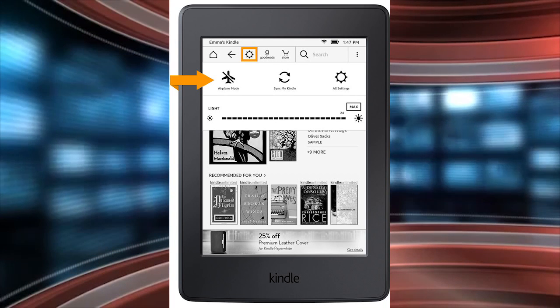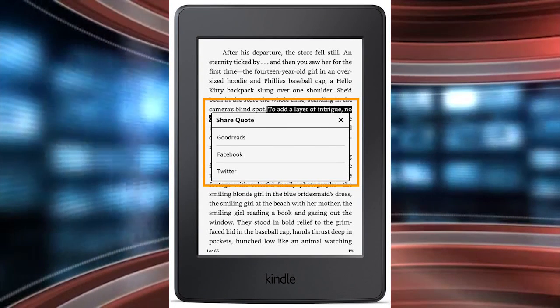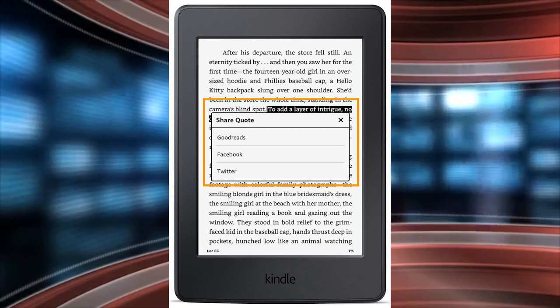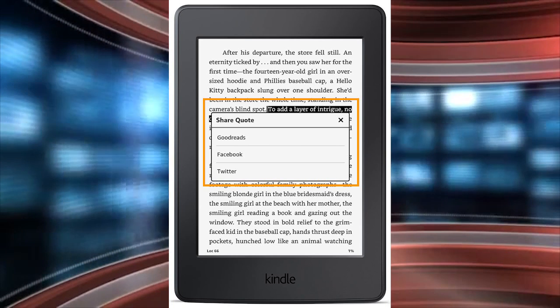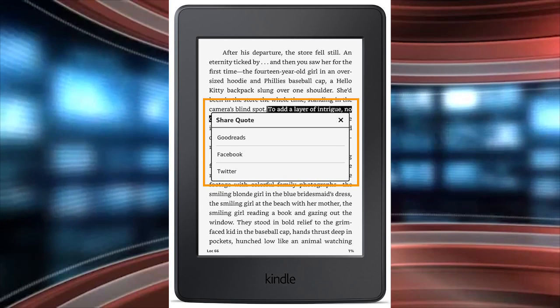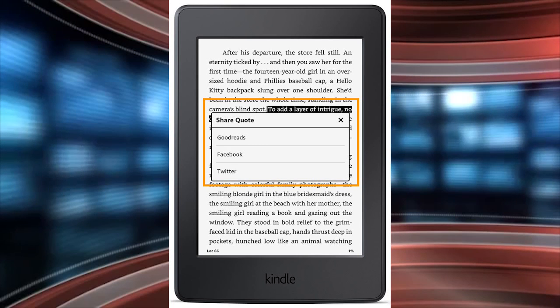There is an OpenDyslexic reading font, so for people who suffer from reading problems, there's a new font available. There are also new book recommendations — you can choose your favorite genres and rate books you've already enjoyed to see a list of recommended titles. Also, when you're reading a book, you can now share quotes and passages with Goodreads in addition to Facebook.